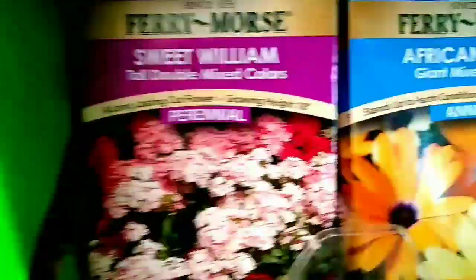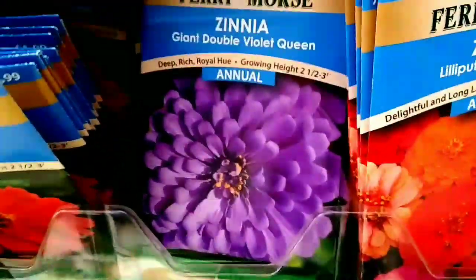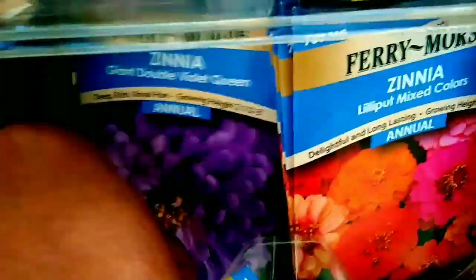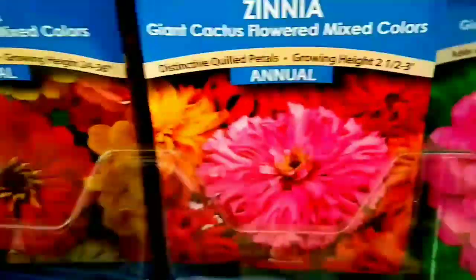I got some sweet Williams. Do they have any colorful sweet pea flowers here? Look at that, Zina! That thing is pretty, pretty, pretty. I want it — that purple Zina. That's a cactus, Zina. It's a cactus. But we got her.